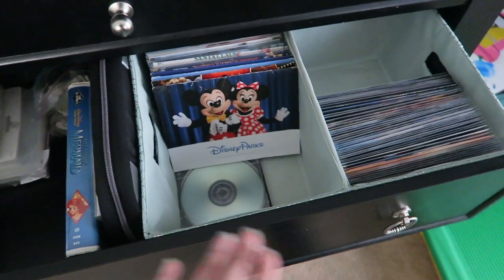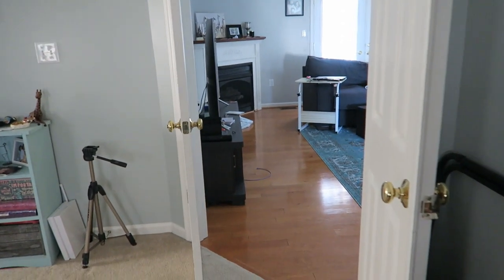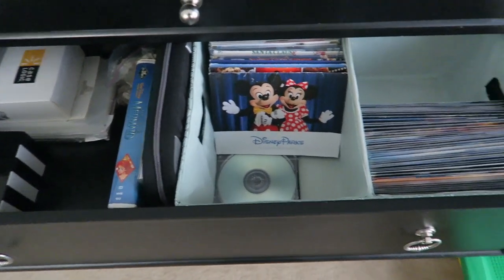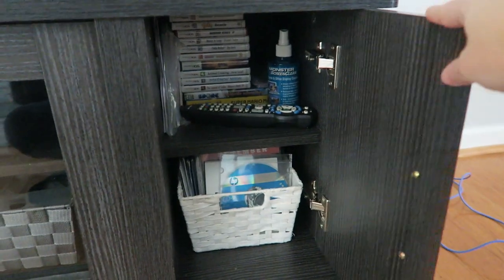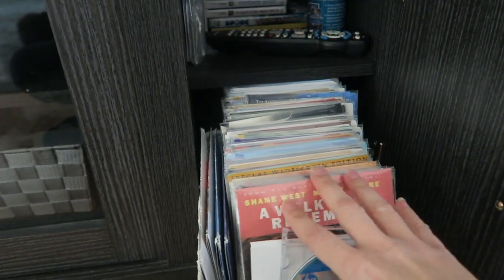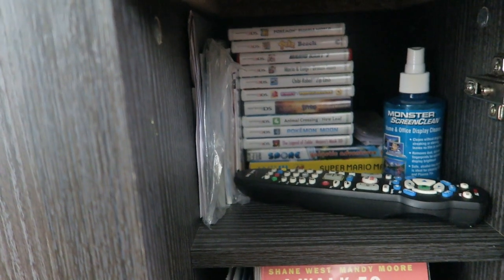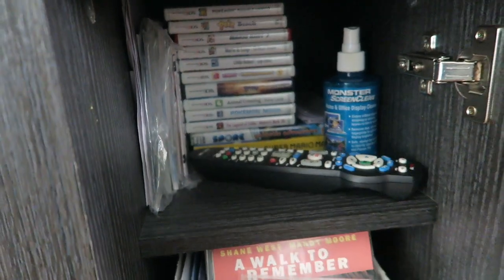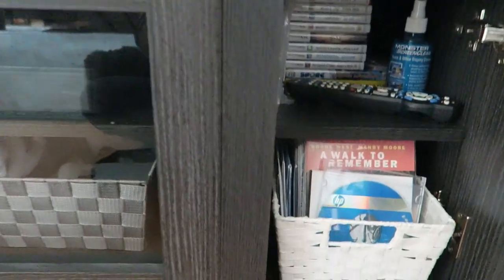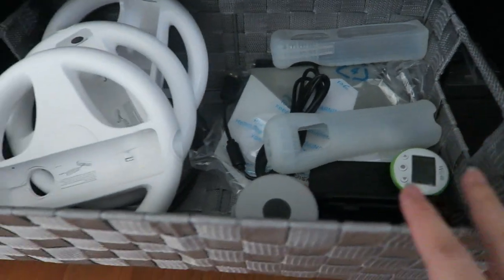I decided to clean out the DVD drawer and move the movies - they just ended up in the dresser when we moved in because the living room and DVD player are right there. I was able to clean out one side of the entertainment center and move the DVDs into a basket that was previously in our linen closet and they all fit perfectly. Up top are empty DS game cases, an extra remote, cleaning spray for the TV, and manuals for the video games and TV.